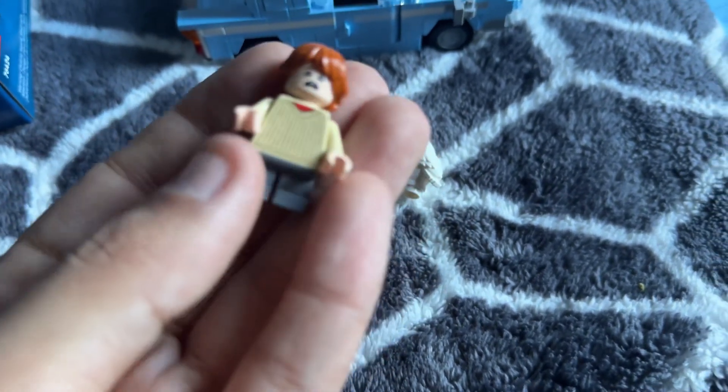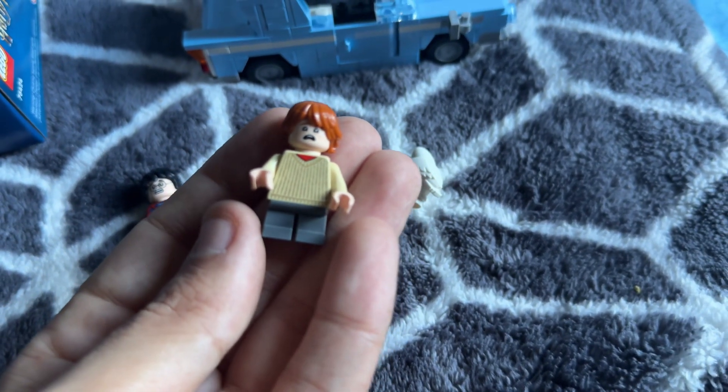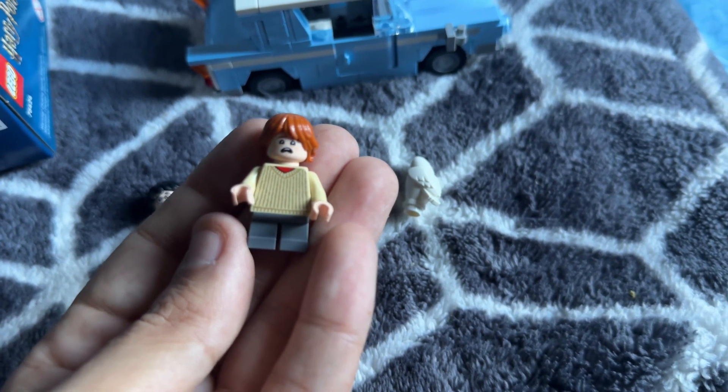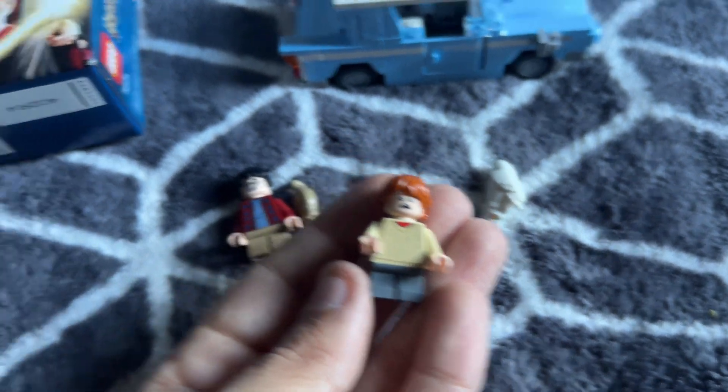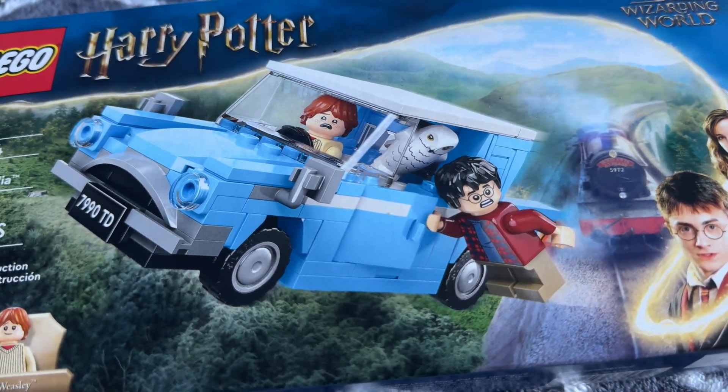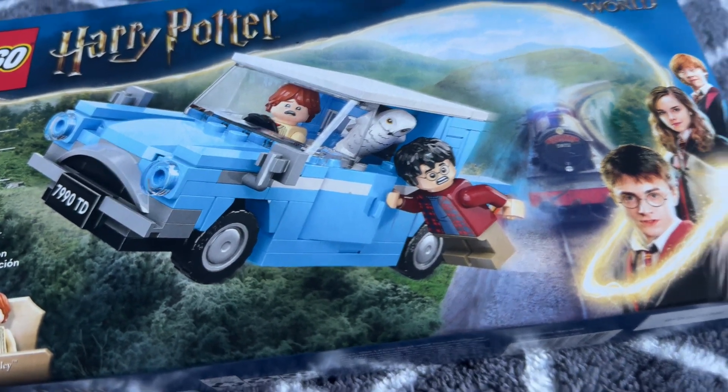Ron — these are exactly like what they're wearing from the movie. Ron again has a scared face too, kind of like the box art where they're flying out. It's got the whole movie scene where he's going to the train. I love the face sculpts on this.